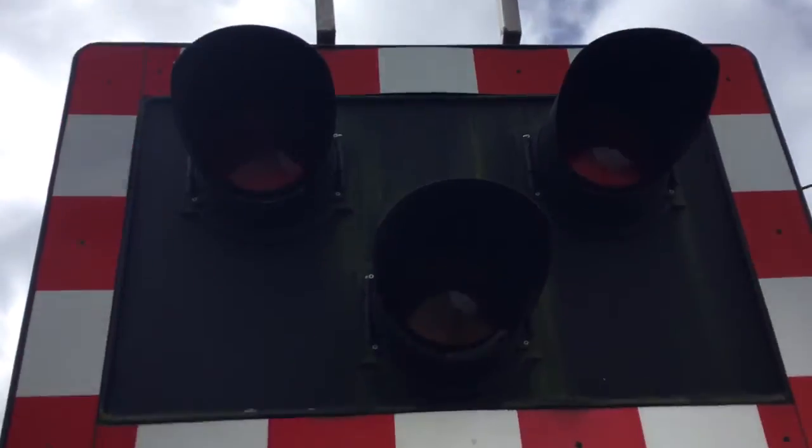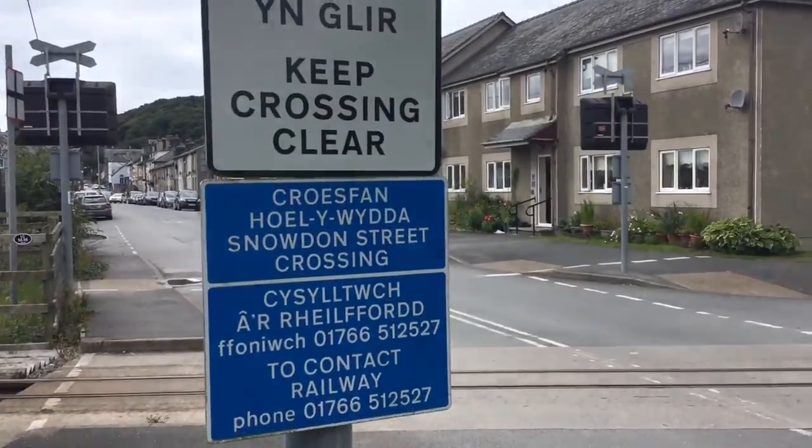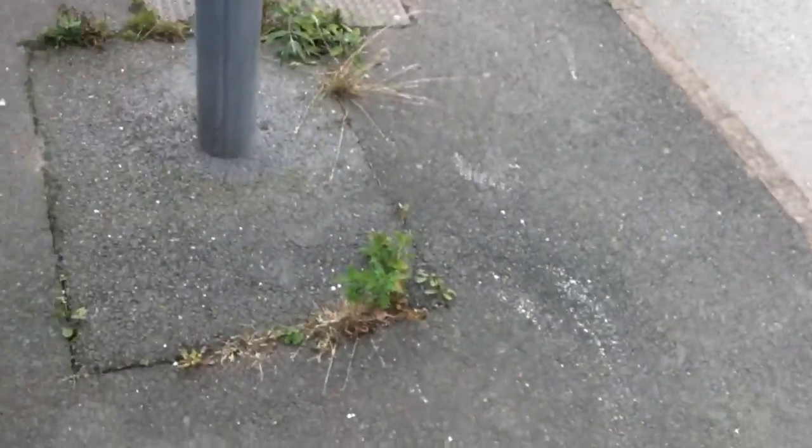There's your front of the light there, with the cross which represents AOCL crossing and the keep crossing clear sign. Snowdon Street crossing contact railway phone number. There's your turn of the light — that's the set of colours.